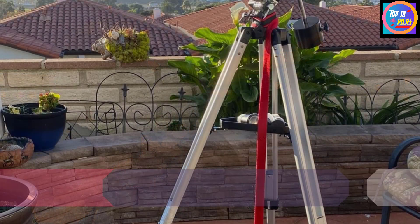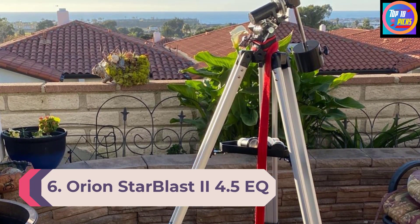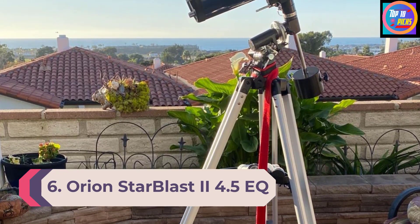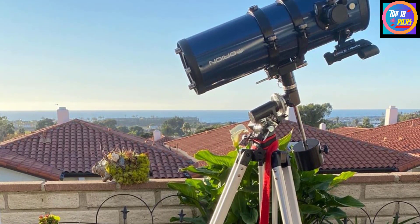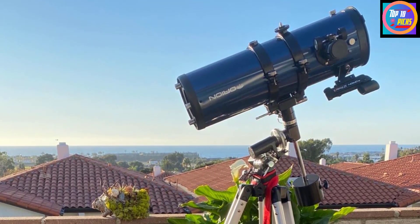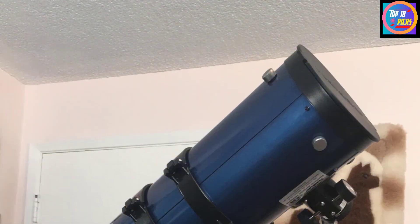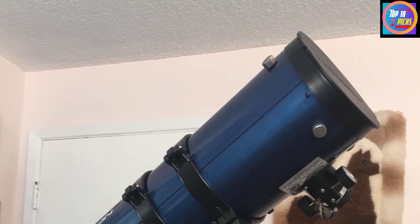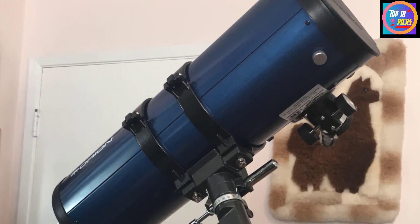Number 6: Orion StarBlast 24.5 EQ. The Orion StarBlast 24.5 is an all-arounder for those hunting for an all-inclusive piece of kit. Be warned though — the equatorial mount can take a bit of getting used to compared to the simpler alt-azimuth and the computerized telescopes on the market. We recommend having a play with the setup during the day to get used to the counterbalance and fine-tuning controls.